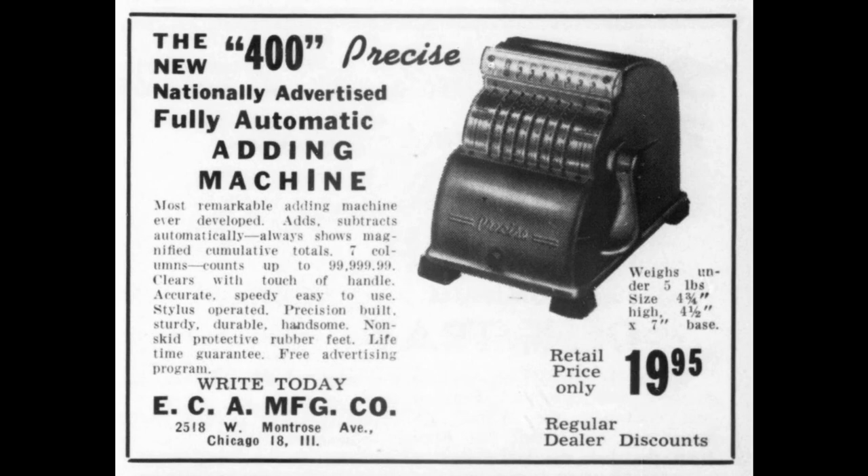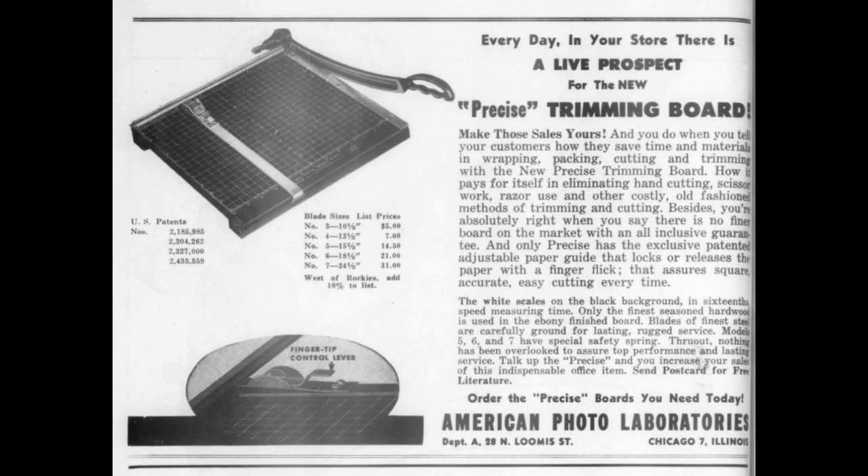Precise Development Company changed the name back to American Photo Labs and continued to make products until the 1960s.